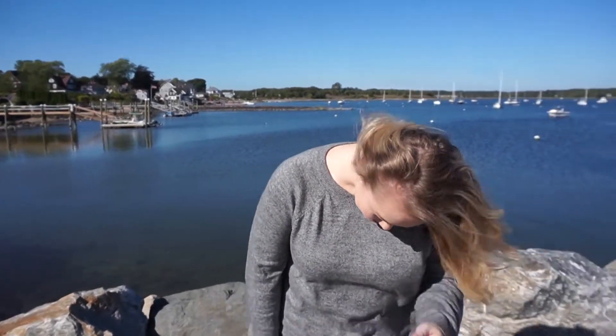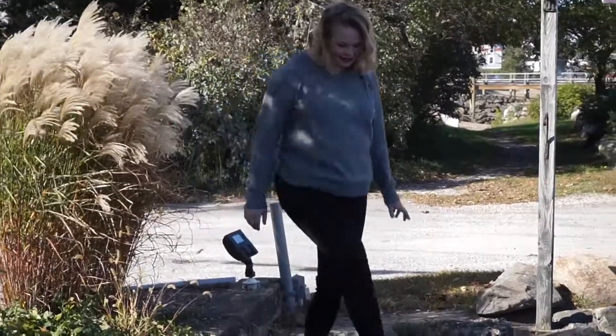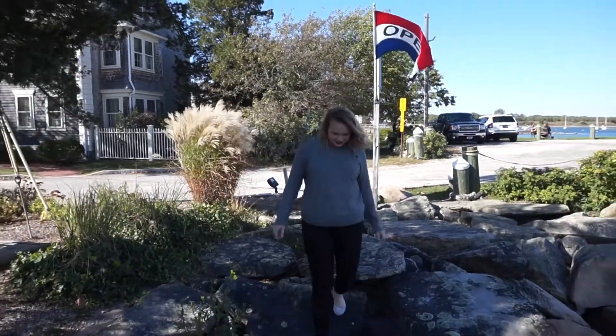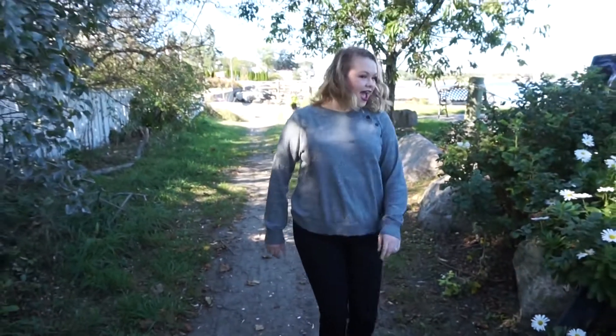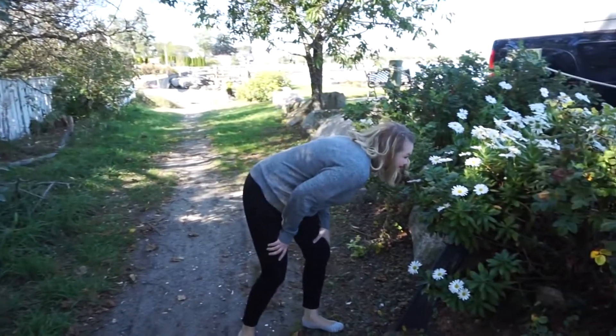On to the next outfit — this is definitely more of a casual look. You can see it was very windy; we were by the water on the bay. This is a gray sweater from Abercrombie & Fitch from my mall haul video. My jeans are black skinny jeans from J.Crew with a 28-inch inseam, so they sit a little higher on the ankle. I paired them with a pair of striped flats from Target.